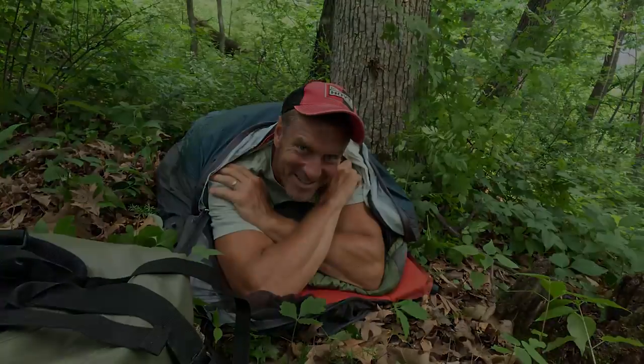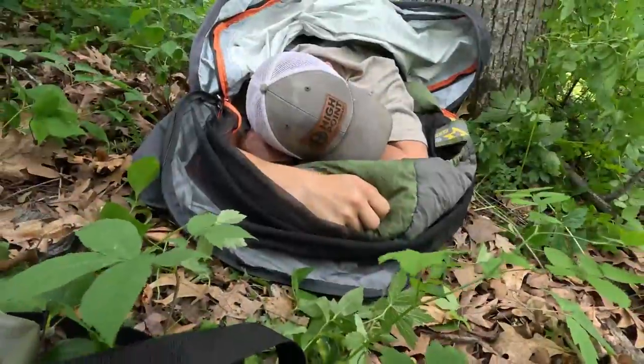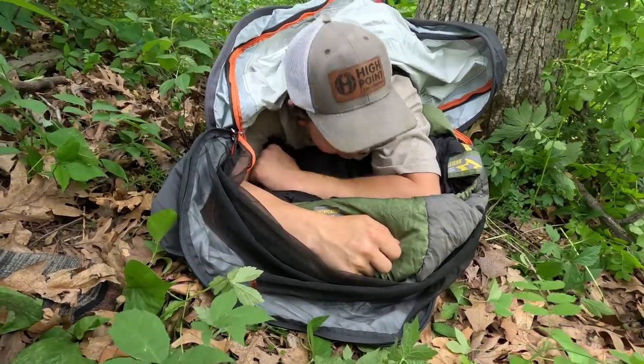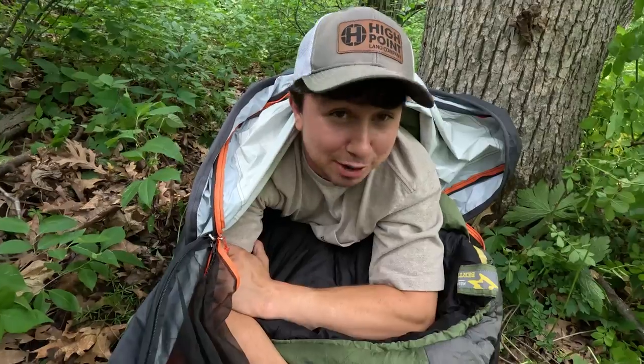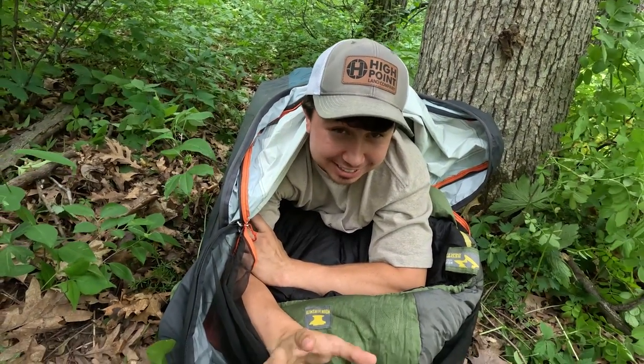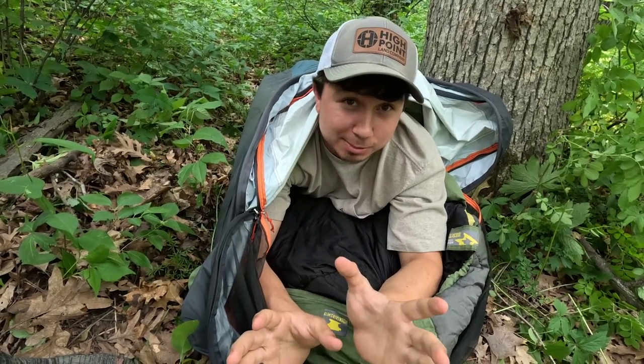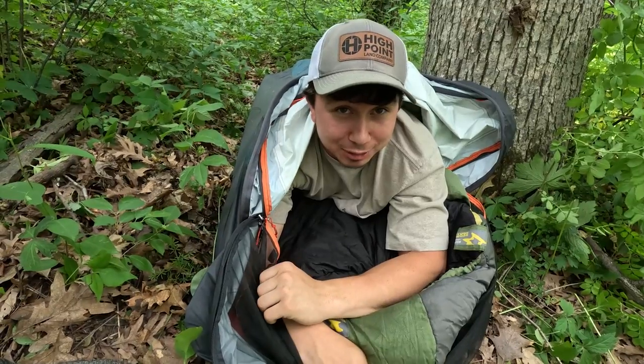I let Ethan test it and now he doesn't want to leave. He says he's definitely doing this next fall — it's not a gimmick, it's actually extremely comfortable. He was a little skeptical coming up here, but he's definitely trying it next fall.